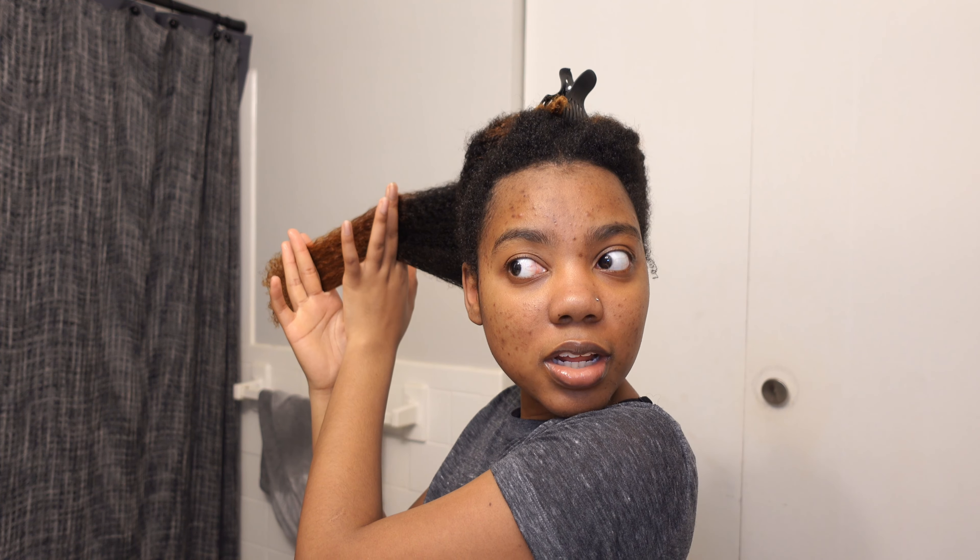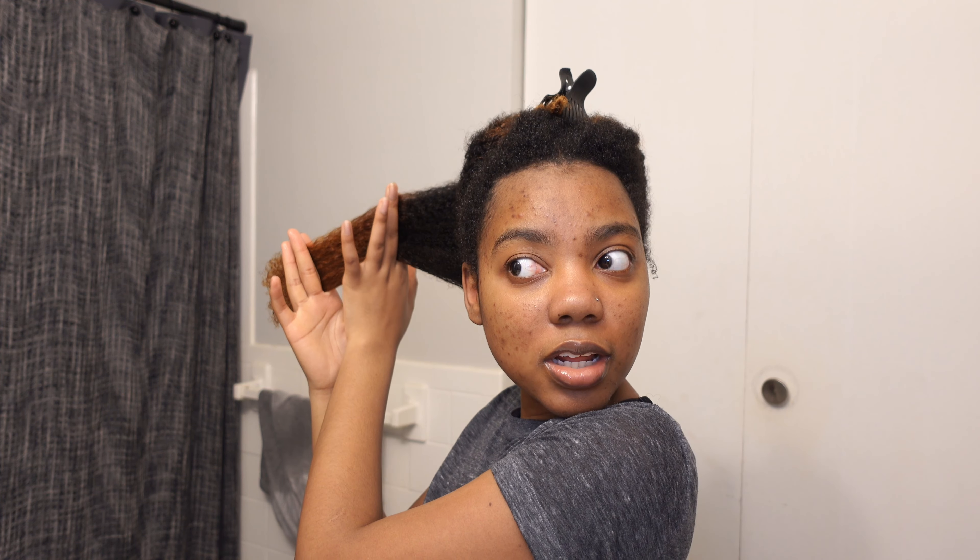I put a shower cap on, leaving the deep conditioner for a good 10 minutes. My hair feels nice and soft now — thank God for the TGIN Rose Water Hydrating Mask. My hair is detangled. Now we're gonna try the mousse gel — I'm really excited for this one. I didn't put anything else in my hair, no leave-in, just because I don't know how it's gonna react and I want to try this mousse by itself. Instructions say shake, dispense in hand, work through clean damp hair, then diffuse or air dry.